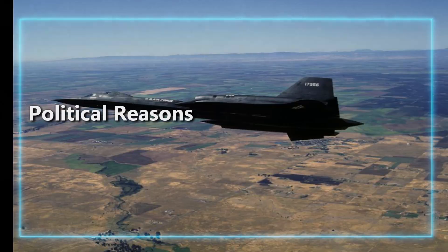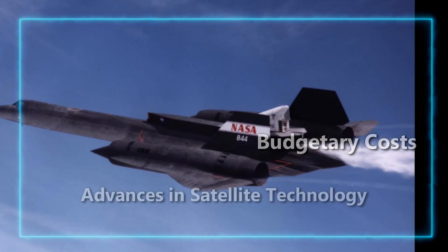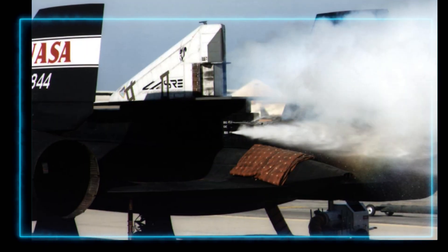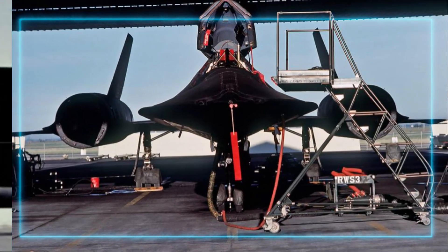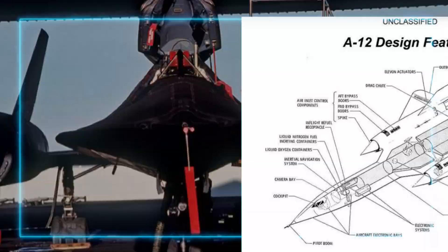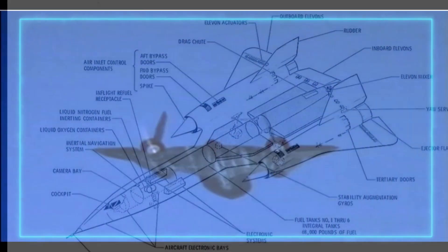The Blackbird was retired in 1989 due to political reasons, and several were briefly reactivated before their second retirement in 1998. NASA used the famed plane as a research platform until it was retired again in 1999. But its legacy still lives on — it holds the record for the fastest air-breathing manned aircraft ever to fly, and the information it gathered helped shape the future of intelligence and surveillance technology.